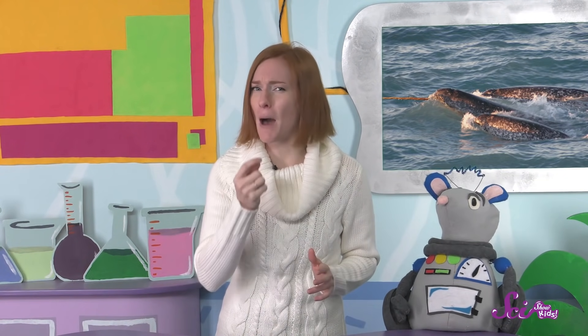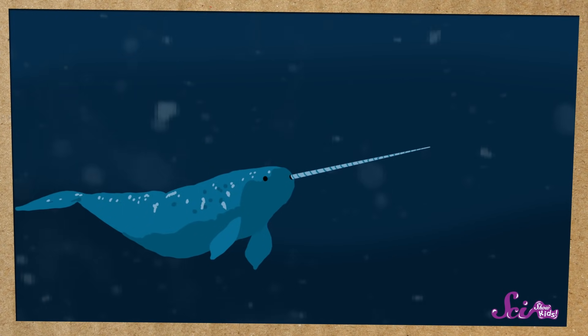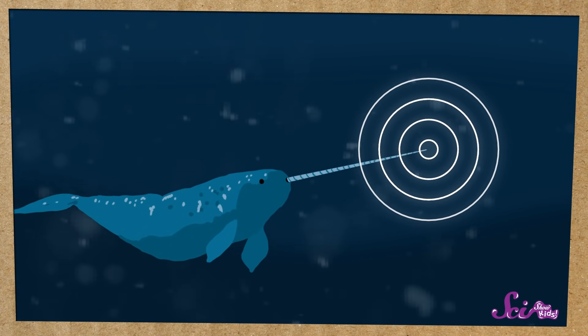If you take your finger and gently tap on your front teeth, you'll notice you can feel yourself tapping them. Since a narwhal's tusk is basically a giant tooth, scientists think that they can sense things in the water using their tusks. But what they're trying to sense, and the exact ways they use their tusks in the water, are actually kind of a mystery.